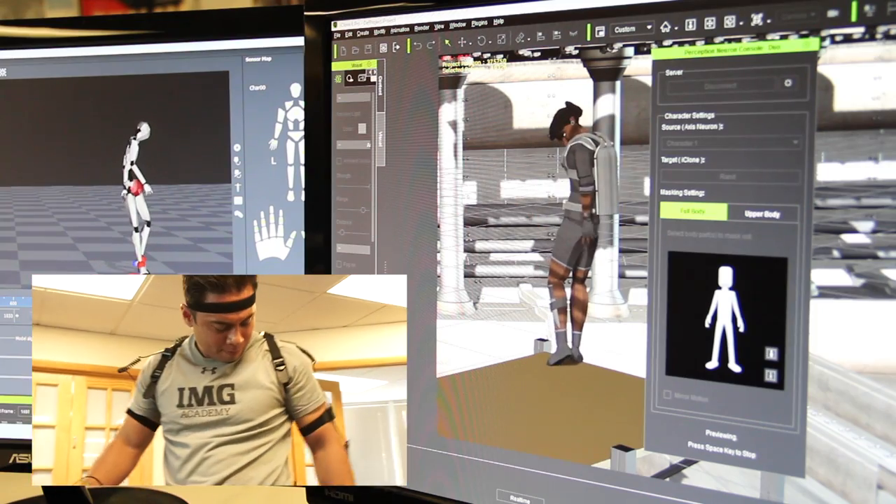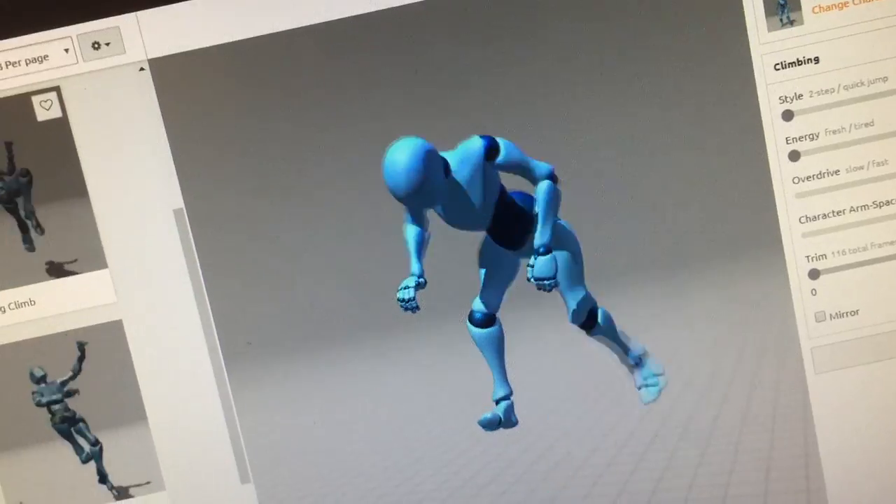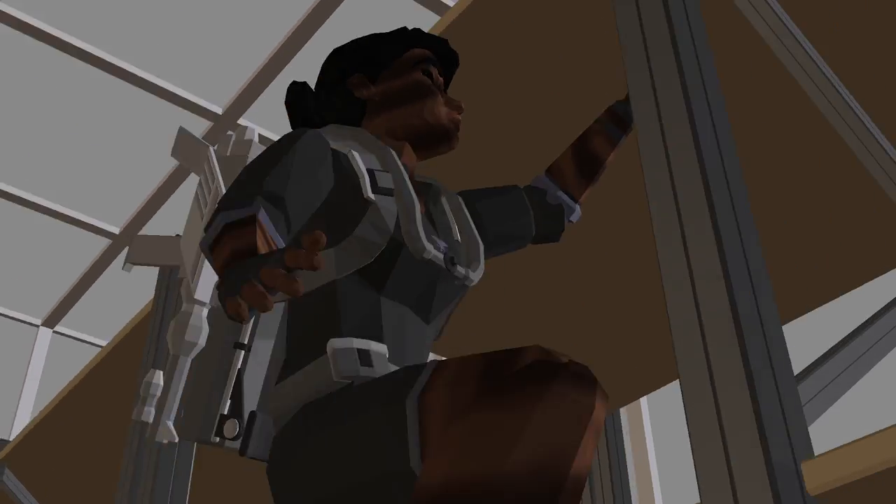We use lots of different motion capture files. Some of it comes from shoots we do in studios, some of it's from the Perception Neuron shoots we do here in the office, and some of it we download from Mixamo. And once they're in iClone, everything is editable and accessible.